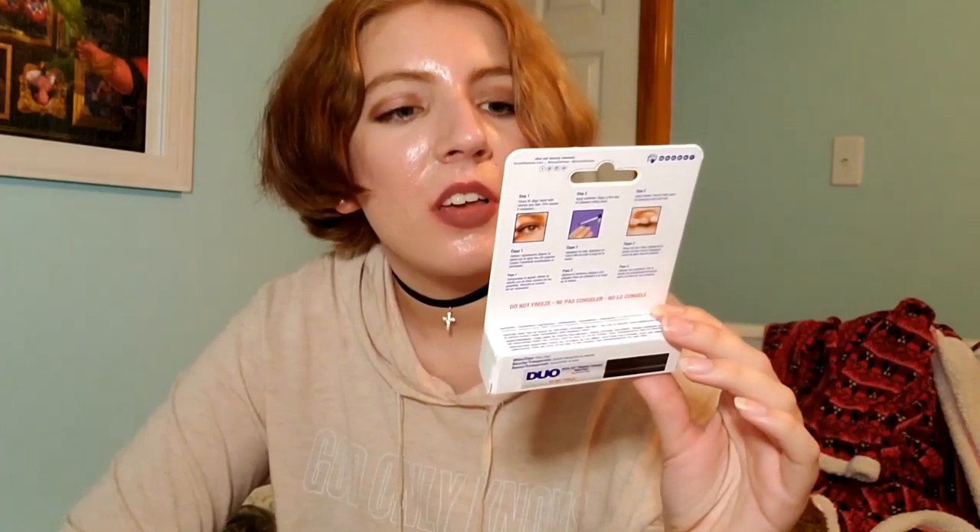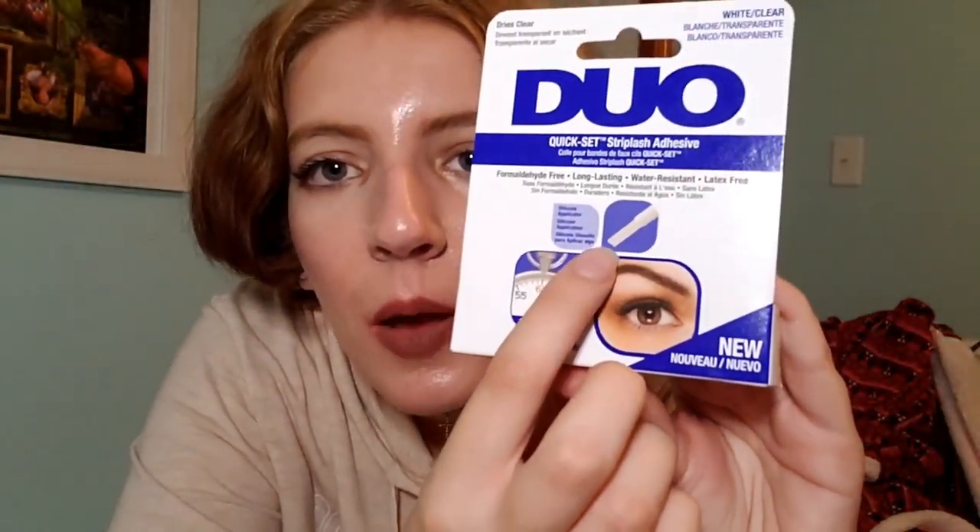I also picked up some false lashes — not full strip lashes but individual lashes. I know they use individual lashes on Chilling Adventures of Sabrina, and the closest I could find were the Ardell Lash Trios. I was trying to find the ones labeled 'individuals' but this was the closest option, and I think it'll work. I also got some lash glue — the famous Duo strip lash adhesive — with a fine application tip.